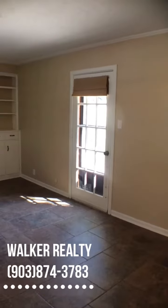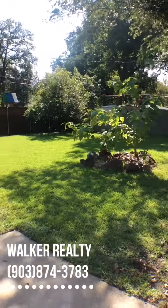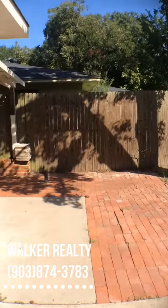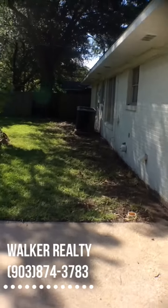And while we're at this end of the house, let me just show you the backyard real quick. It even has this little covered patio area — what a great place to drink coffee in the morning.